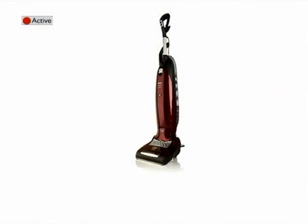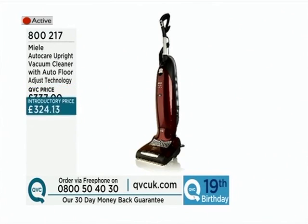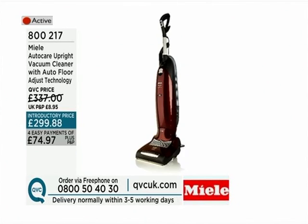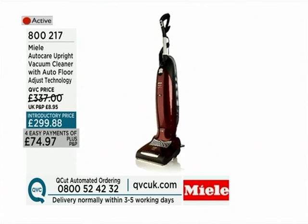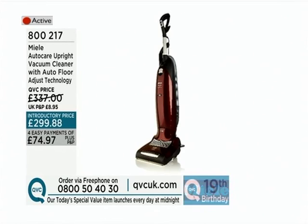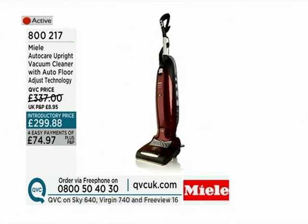Here's our preview of what's coming up over the course of the show. We start in a few moments with the cylinder cat and dog vacuum. Coming up a bit later is a twin-motored upright vacuum cleaner — the kind of technology found in the commercial marketplace, brought to your home. The two motors mean one for suction and one to beat the carpet, taking all the dirt out from the ground up. It's a real workhorse on easy payments of £74.97, item number 800217.